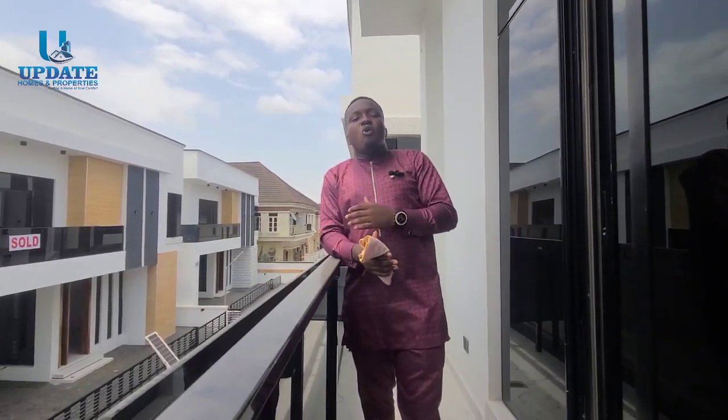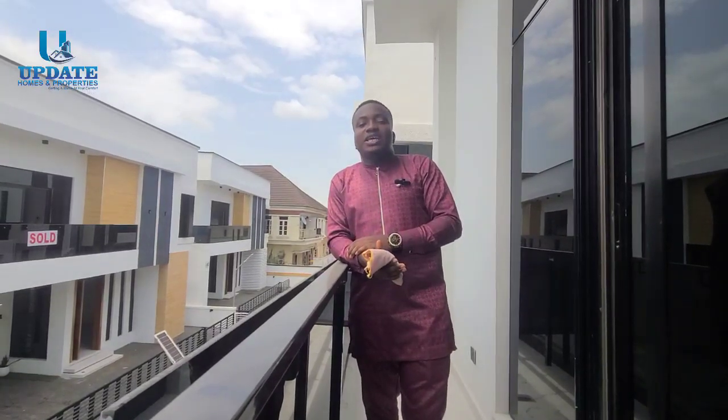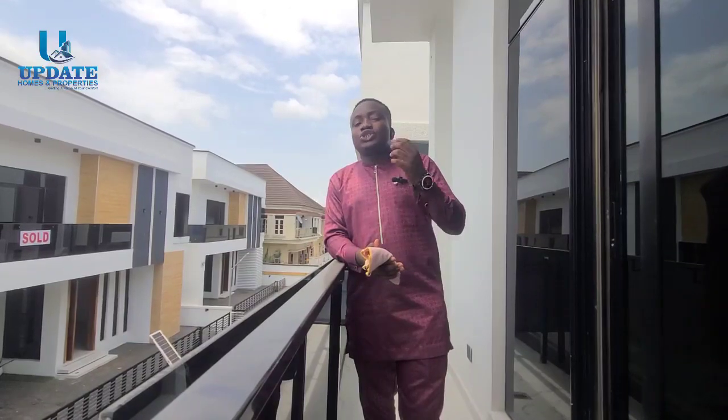This area is home to big men, women, and celebrities. So what are you waiting for? If you're not subscribed to my YouTube channel, please do so now because you'll be seeing more luxurious listings right here in the heart of Lekki, Lagos, Nigeria. Subscribe so you don't miss out on any of these. Thank you and see you in my next one.